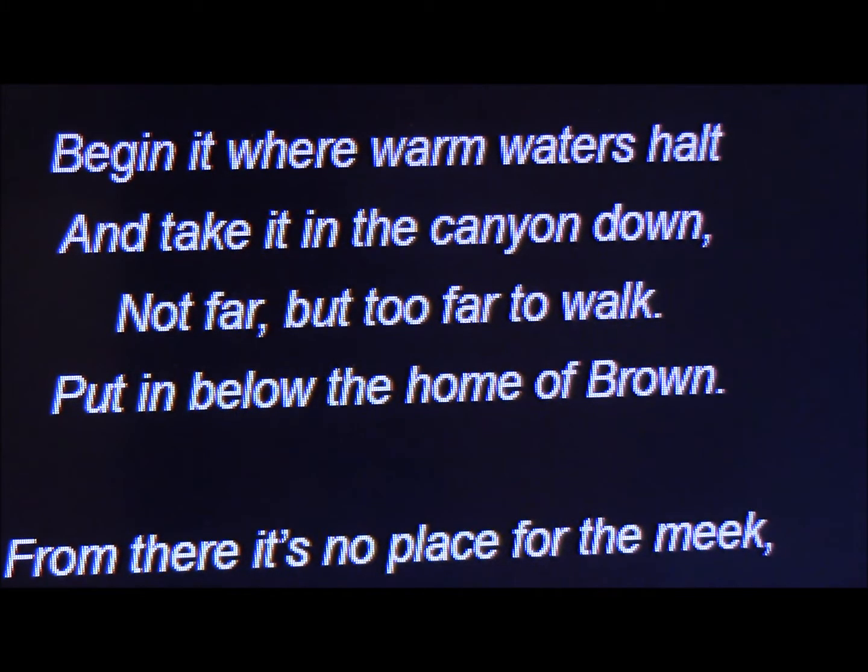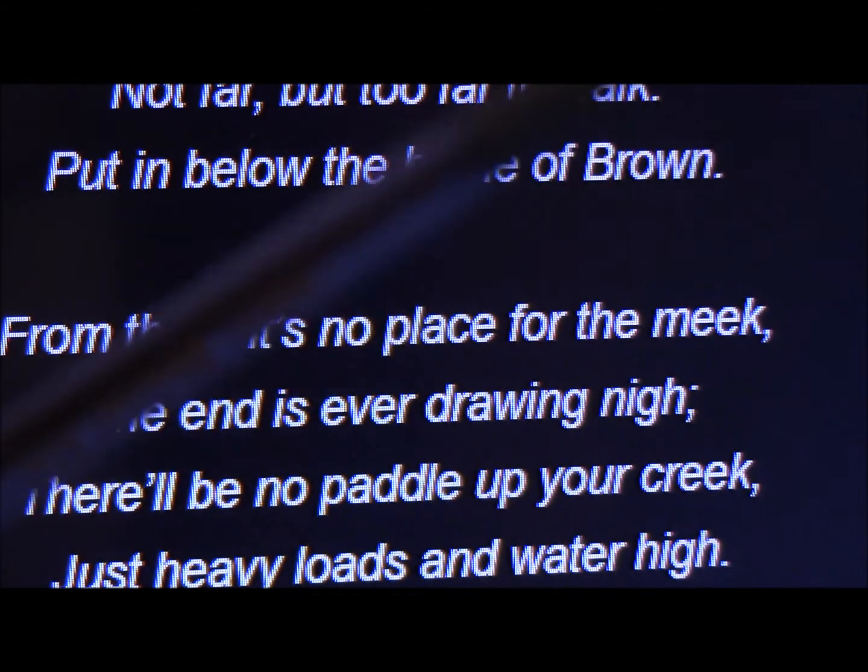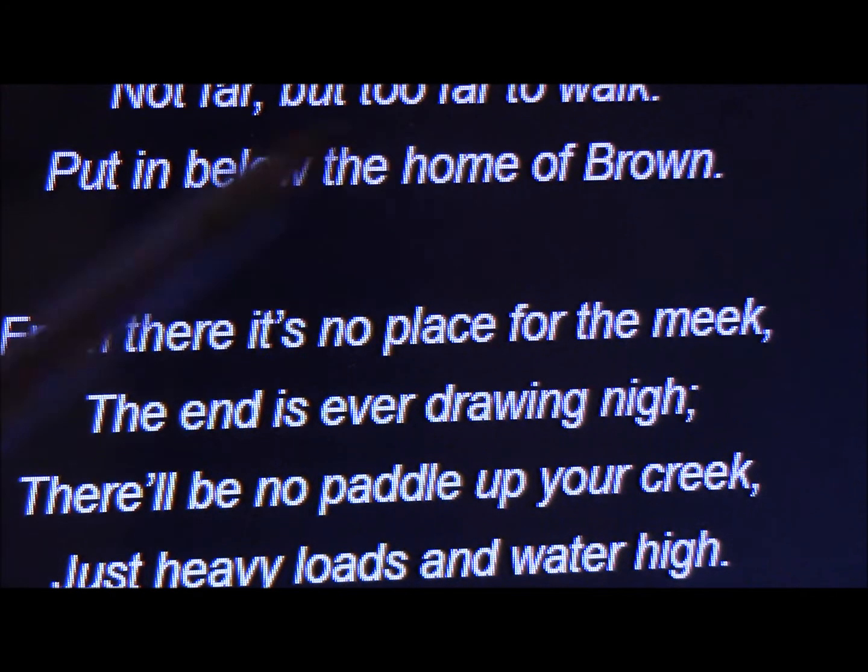The poem says: 'Where warm waters halt and take it in the canyon down. Not far, but too far to walk. Put it in below the home of Brown.' There's a lot of people who talk about the home of Brown. A lot of people think there's a ranger station in Yellowstone where a ranger named Brown lived a hundred years ago. But I don't believe that's what that means. The poem also says there'll be no paddle up your creek, just heavy loads and water high. I don't believe the home of Brown means the ranger's cabin.